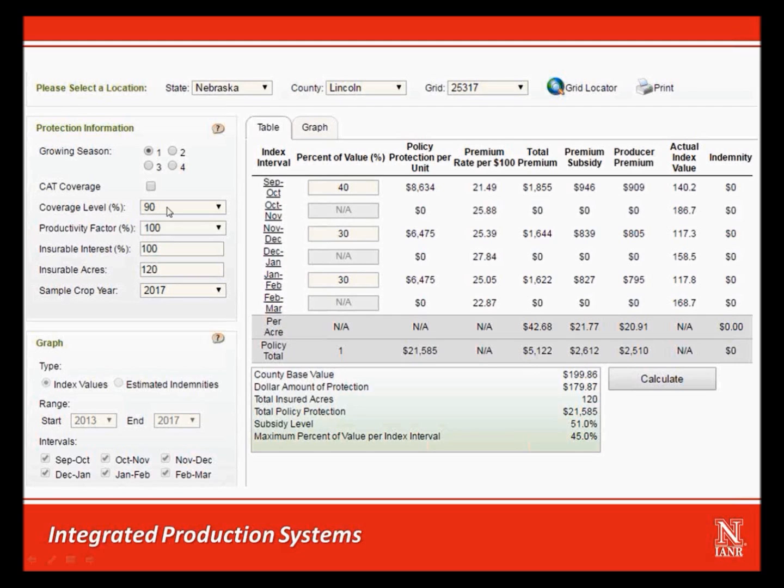Looking over on the left, you'll see that we have selected the 90% coverage level. This means that if the precipitation index falls below 90% of normal for any of the three two-month intervals we have insured, we may receive an indemnity. This coverage level can be selected by the producer to be anywhere from 70% to 90% of the expected precipitation index value.